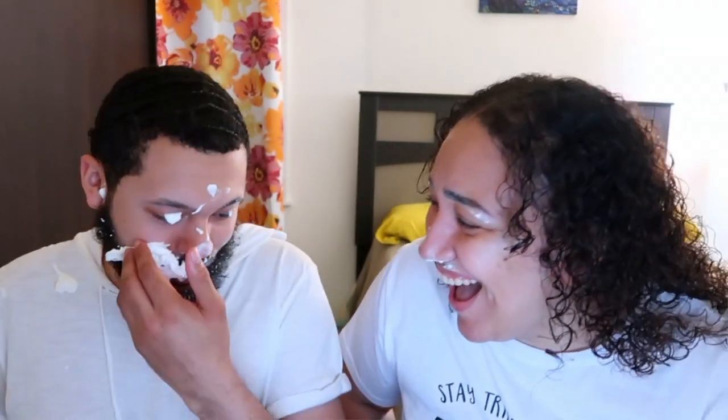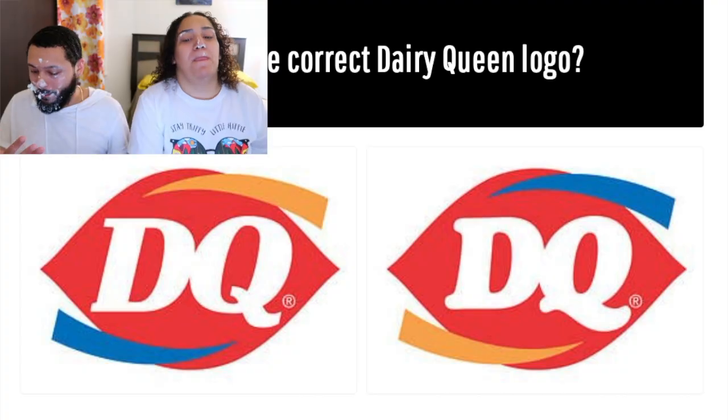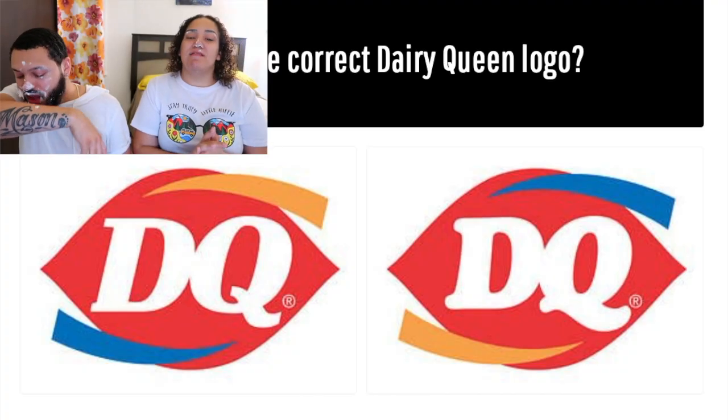I'm going to go with the right. Are you ready? Which is the correct Dairy Queen logo?